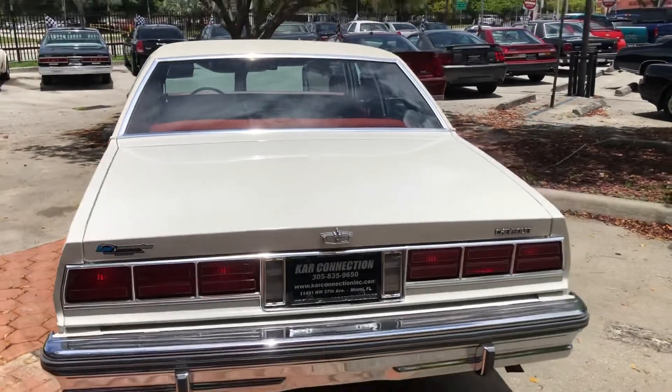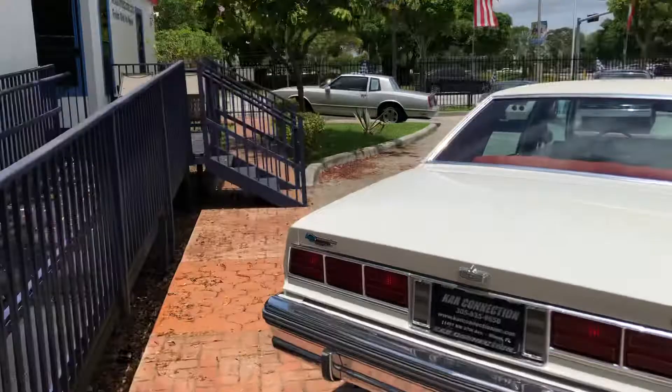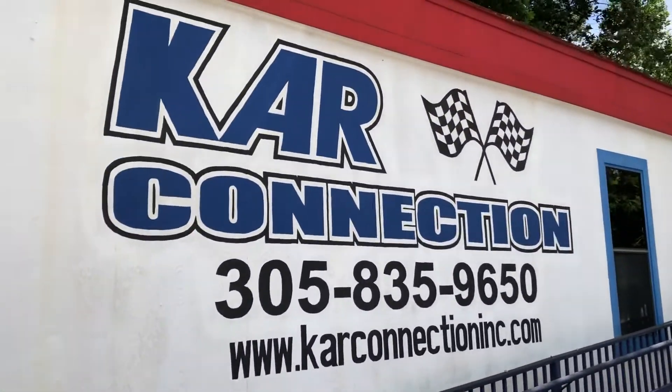Looks like original paint, definitely original vinyl top. Here's our information right there — name of the company, phone number, and website.